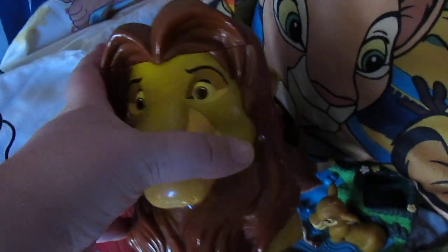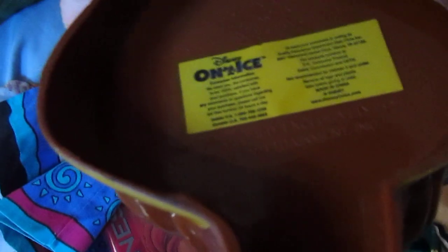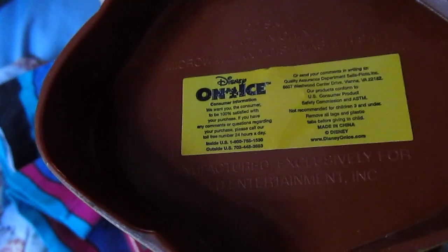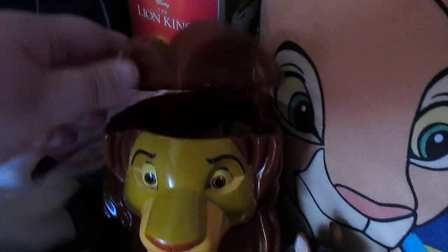Here is a Disney on Ice Simba cup. I have not actually seen Disney on Ice — I happened to find this at Goodwill. I'm not entirely sure on the year; I can't really see if there's a year on this. But I was like, that's totally mine. I think I only paid a couple of bucks for it.